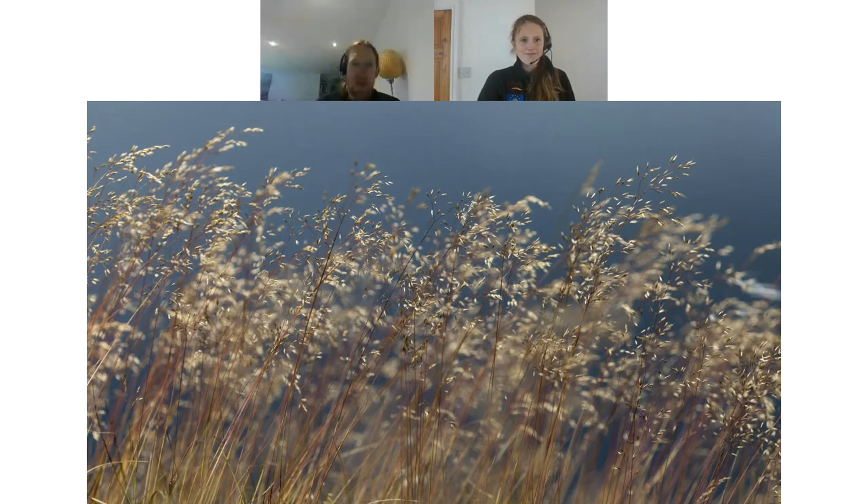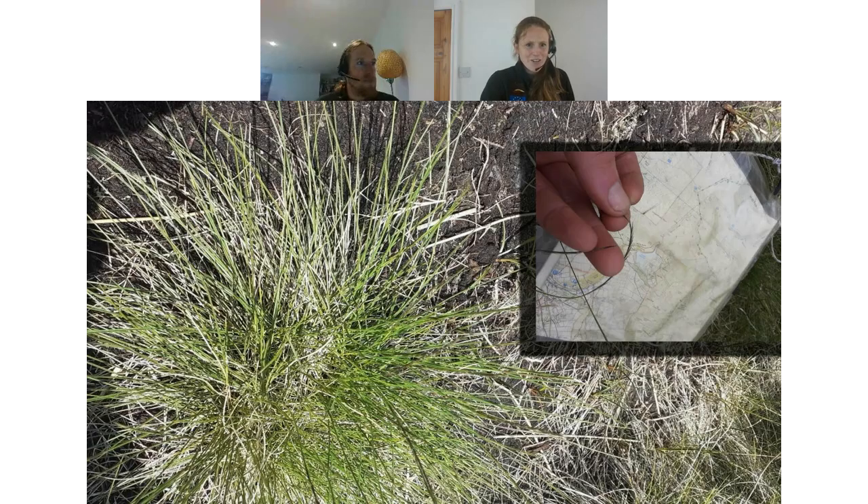This is wavy hair grass — one of the species used in the nurse crops of grass seed we apply as part of the first step of bare peat restoration, to stabilise it before we introduce other moorland species. It's pretty beautiful and has wavy stems up near the flower head — hence the name!